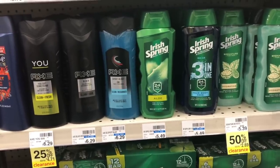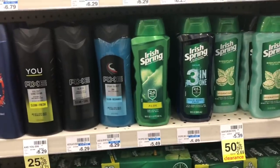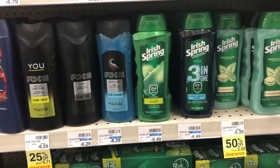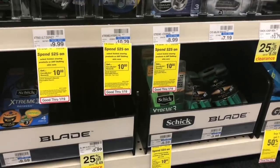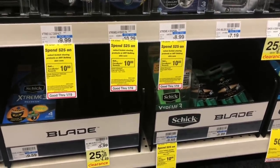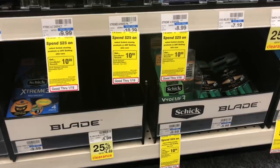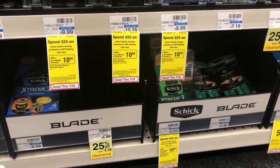Anything below $0.75 for Irish Spring I'm usually picking up. If you got a $3 off $10 body wash CVS CRT, the deal is even sweeter — that breakdown is in the Google document. Schick disposable razors are on sale for $5.99. There's a $4 off one coupon coming in Smart Source 1/20 — buy one, use the coupon, and your final cost is $1.99.